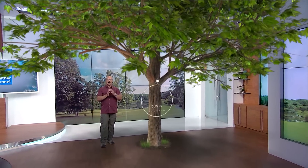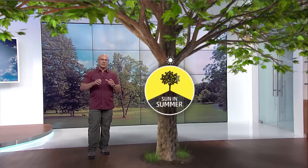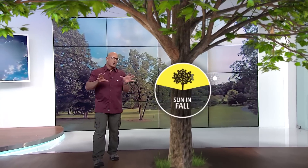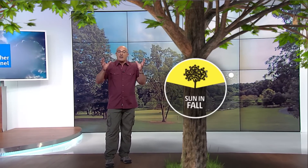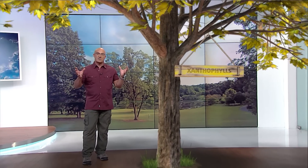On June 22nd, we start losing daylight. The tree knows this. It says, hey, I'm going to start shutting down. I've given you my green show. Now I'm going to start to show you some of the true pigments that actually exist within the leaves. And there are different pigments that make up the predominance of the different leaves in different varieties of trees.